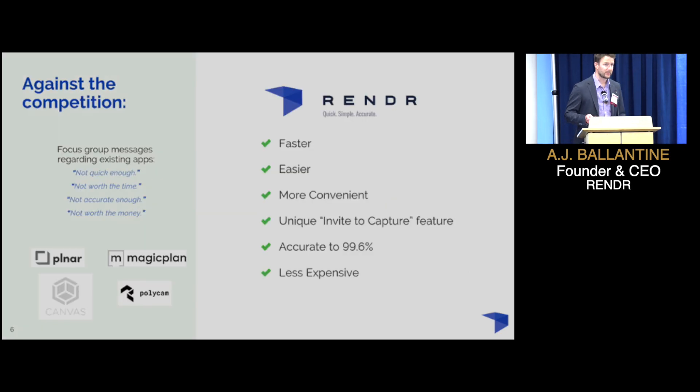What about the competition? There are a few other measuring apps on the market, but what we've heard from our focus groups and experienced ourselves is that these apps are not worth the time, not worth the money — they're not accurate enough. That's our linchpin. We're faster, easier, more convenient. And remember, we're not just a measuring tool — we have this unique invite-to-capture feature.